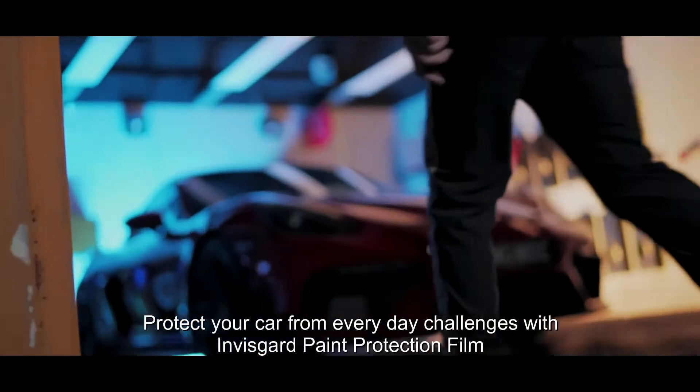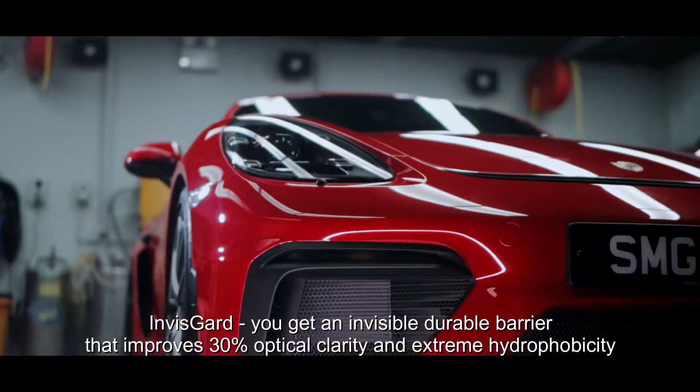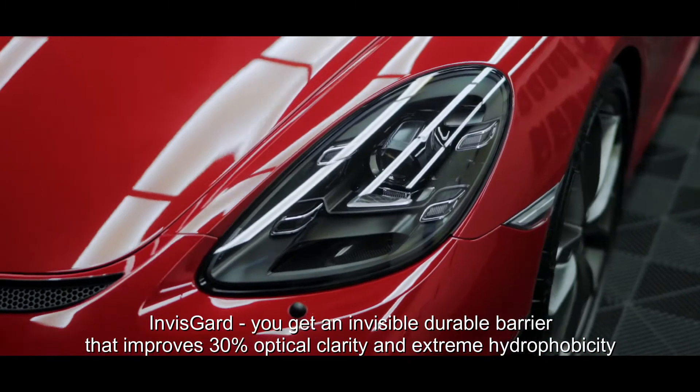Protect your car from everyday challenges with Visigard Paint Protection Film. In Visigard, you get an invisible, durable barrier that improves 30% optical clarity and extreme hydrophobicity.